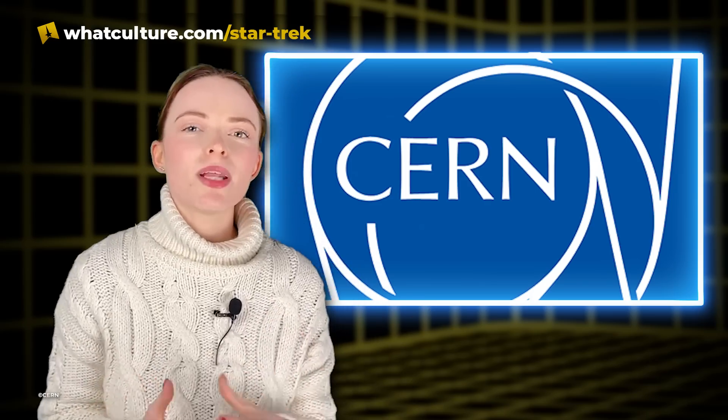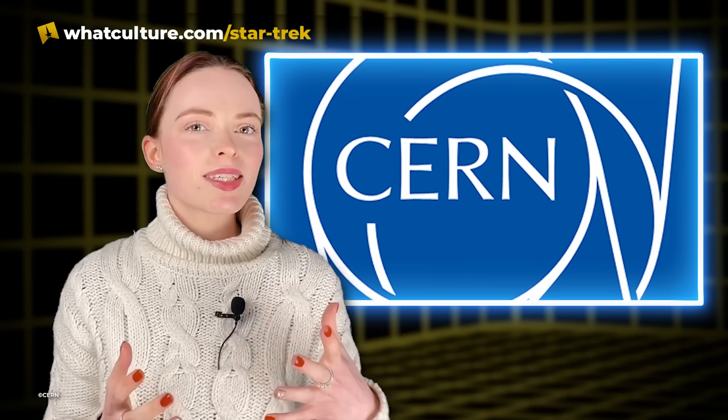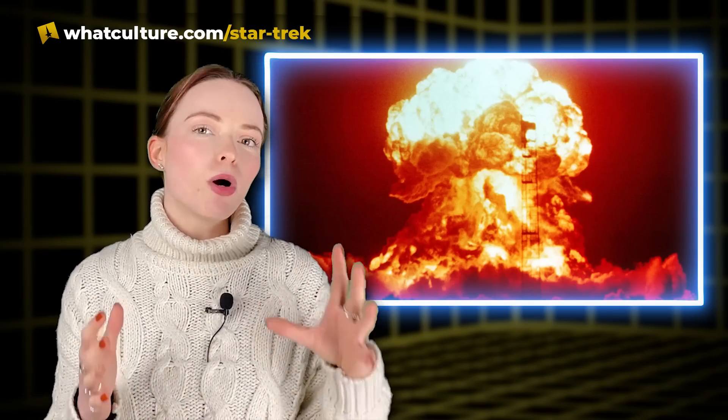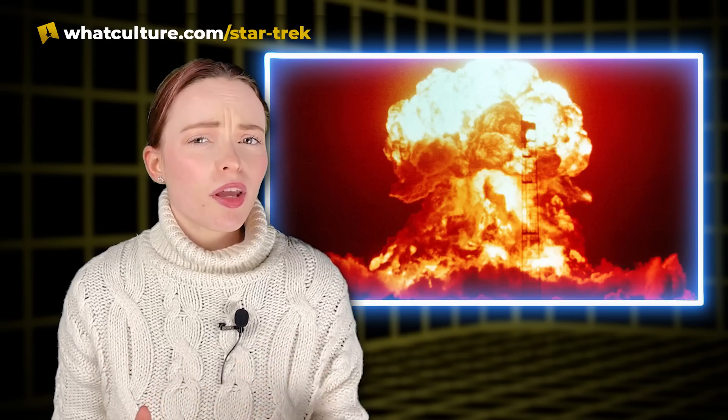So far, CERN has only been able to produce small quantities of antimatter atoms. But considering that one half a gram of antimatter is enough to create an explosion even bigger than the nuclear bomb dropped in Hiroshima in 1945, it's probably a good thing that it's so rare.